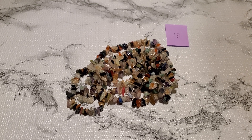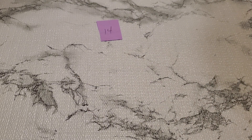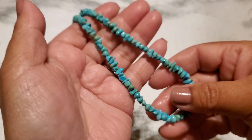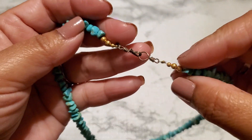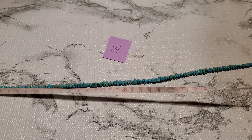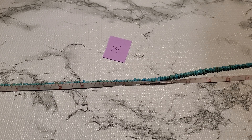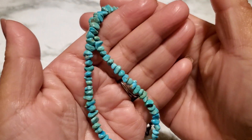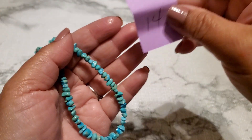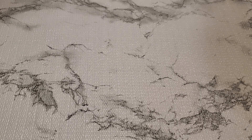And then number fourteen — this one, I don't know if it's turquoise or dyed or not. They're little tiny chips; and that's the clasp. Let me give you guys the measurement — seventeen inches total. They could be dyed. Anybody wants that? I'll do three dollars for number fourteen.